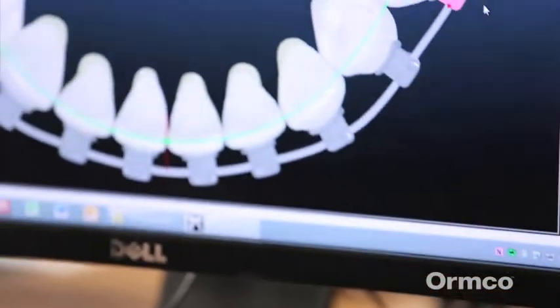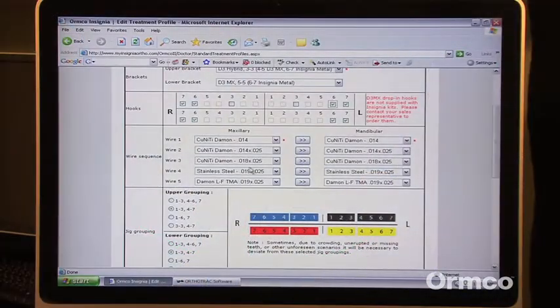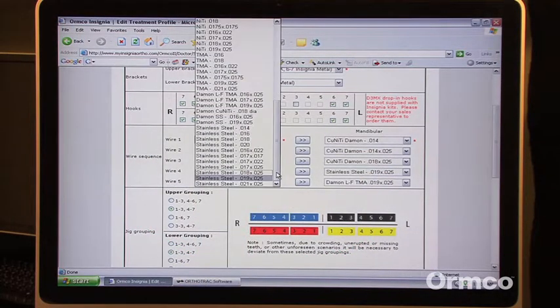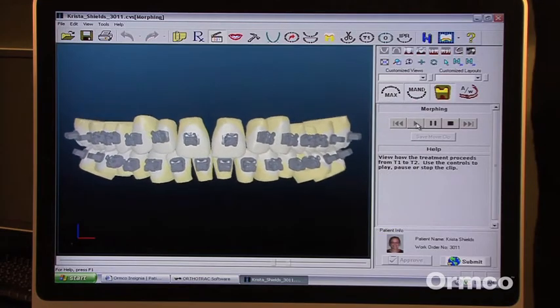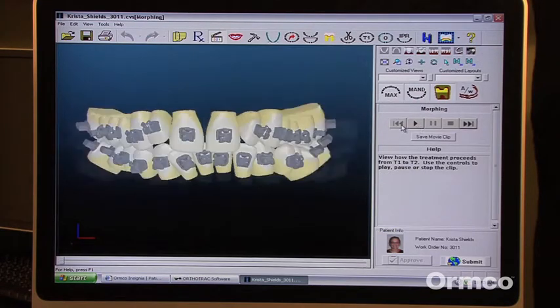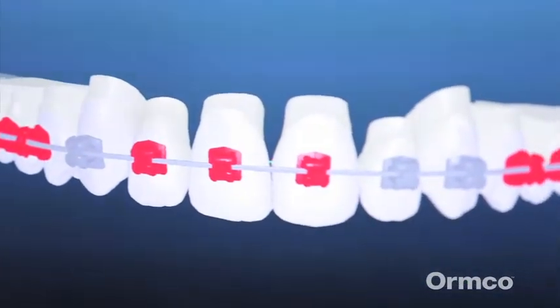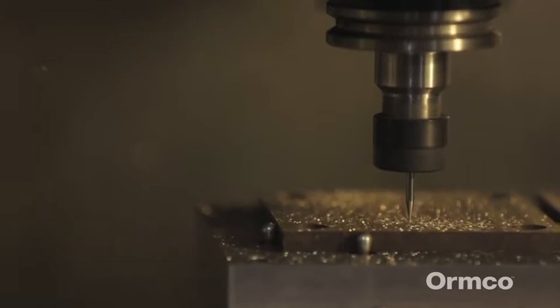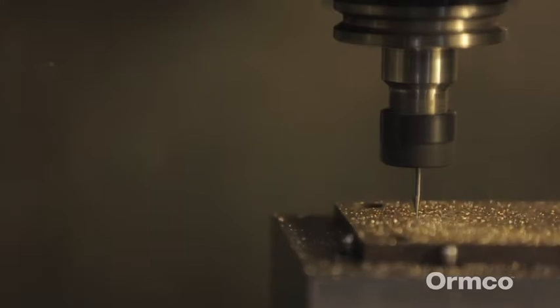The third major component in the manufacturing process is the creation of the custom wires. Doctors can choose from copper nitide, nitide, TMA, and stainless steel in various sizes and arch forms. These wires are designed to be used in sequence to move the patient's teeth efficiently, gently, and gradually into the proper position, meaning orthodontic appointments are faster and fewer overall appointments are required. A custom template is milled from a brass plate for each of the wires that will be used in the smile transformation.